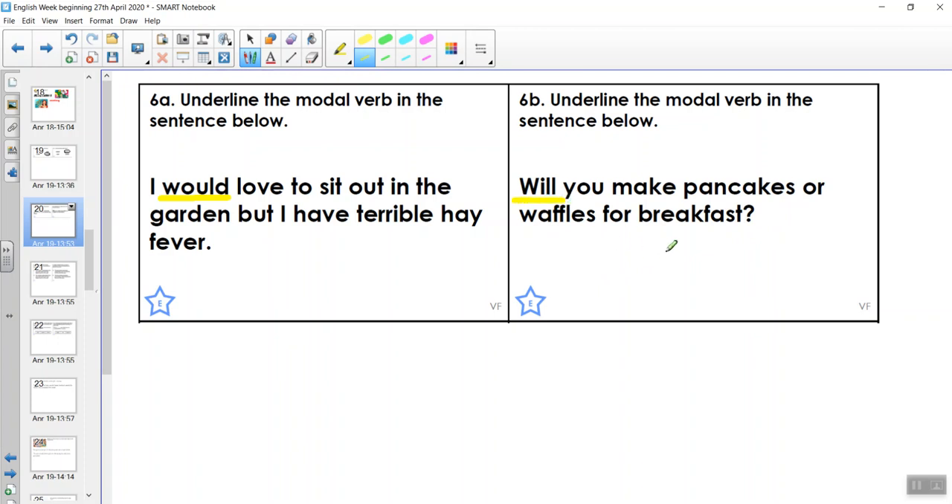'Will you make pancakes or waffles for breakfast?' We're going to look at modal verbs in questions tomorrow.